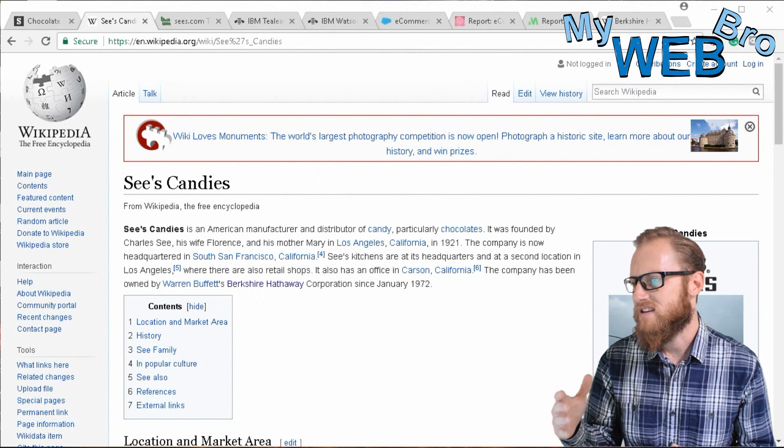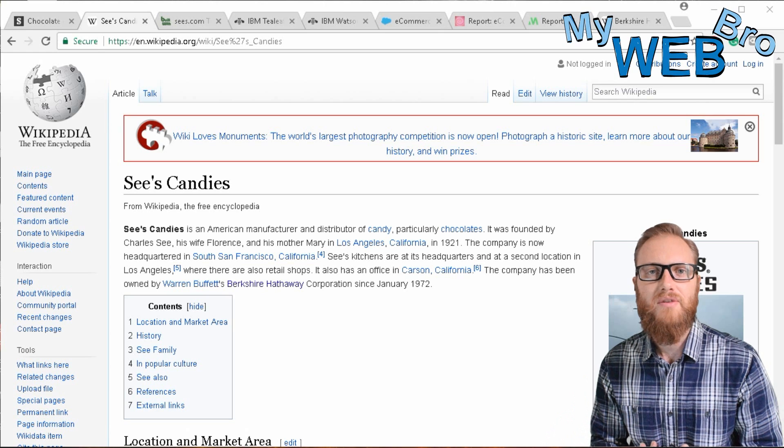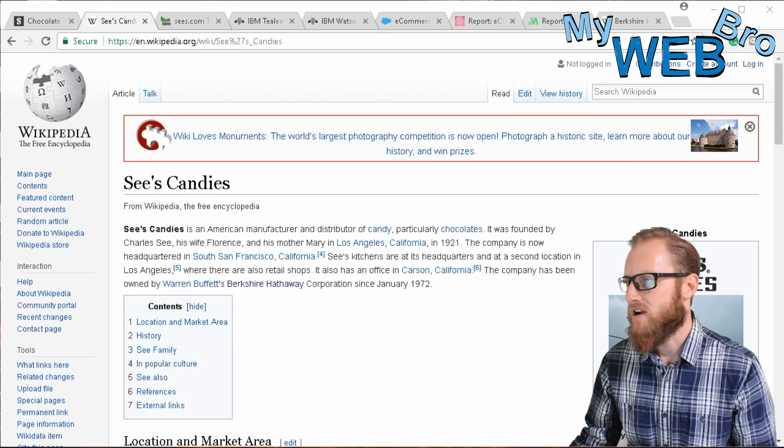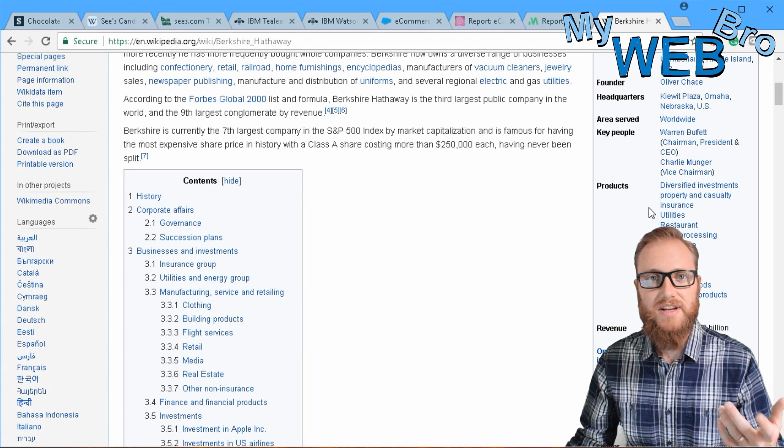So just a very brief history about See's Candy. It was started in 1921 in Los Angeles. It's a family-run organization all the way until 1972 when it was bought by Warren Buffett's company, Berkshire Hathaway. Berkshire Hathaway is a company that does something like $30 billion annually in all these very different industries — everything from insurance to restaurant, aerospace, toys, automotive, real estate, and internet technologies.